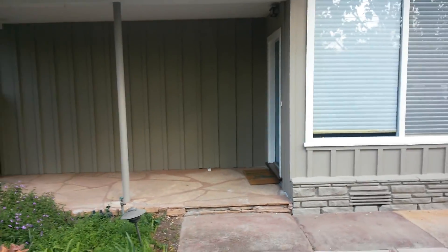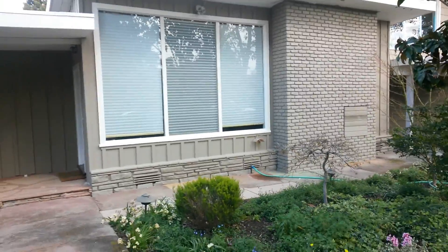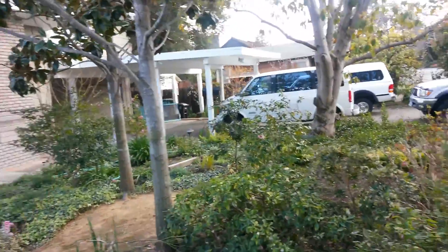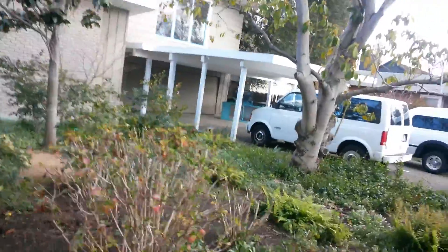Here's the front of the house as I walk backwards. Trim has been painted. The house has been painted. Trim needs another coat. The house is gray. You can see they painted the chimney. The carport actually needs another coat of trim.